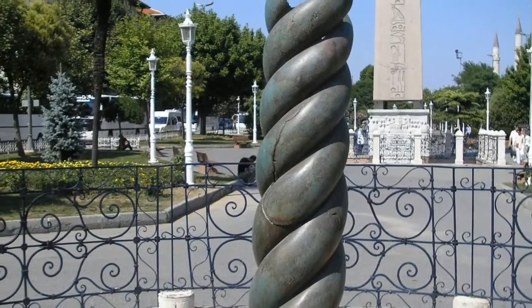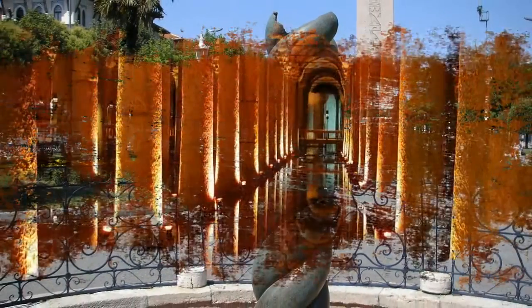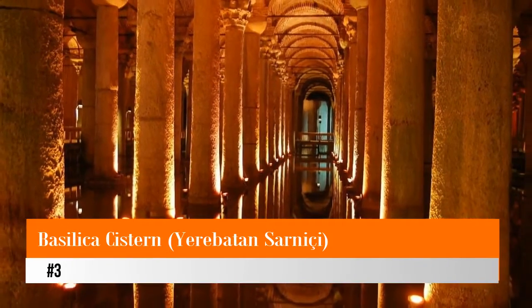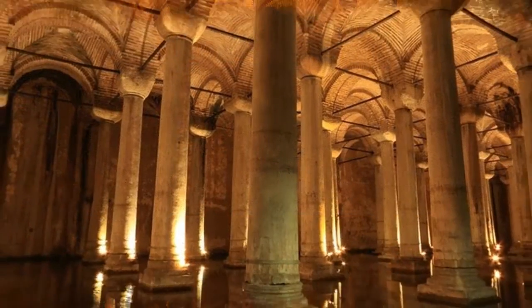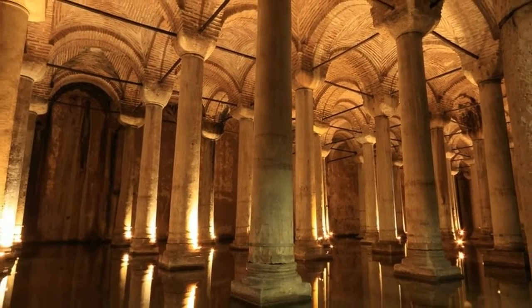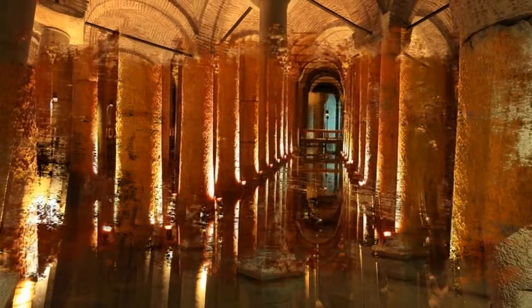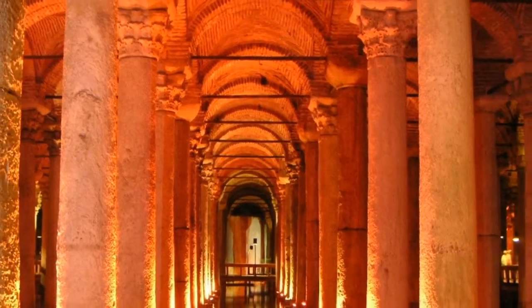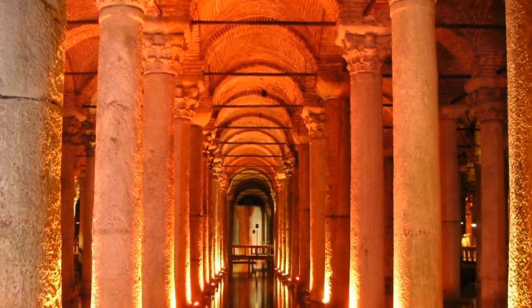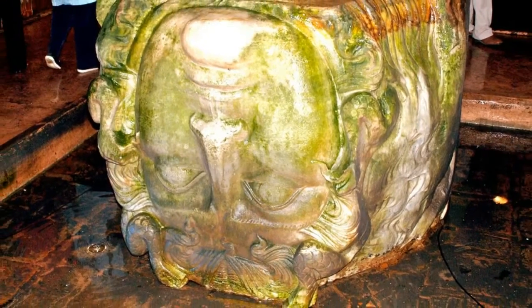Number three: Basilica Cistern — Yerebatan Sarnici. The Basilica Cistern is one of Istanbul's most surprising tourist attractions. This huge, palace-like underground hall is supported by 336 columns in 12 rows, and once stored the imperial water supply for the Byzantine emperors. The project was begun by Constantine the Great but finished by Emperor Justinian in the 6th century. Many of the columns used in construction were recycled from earlier classical structures and feature decorative carvings.